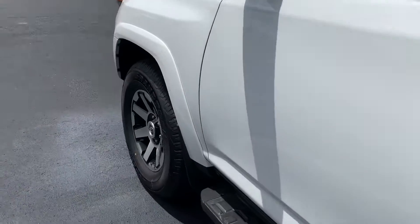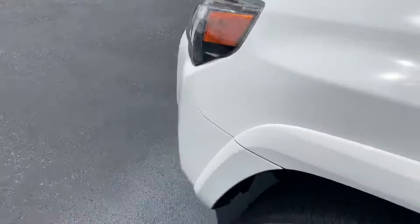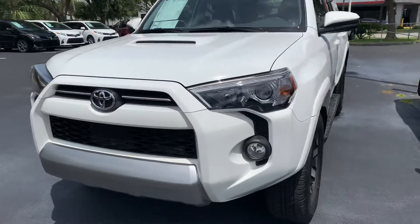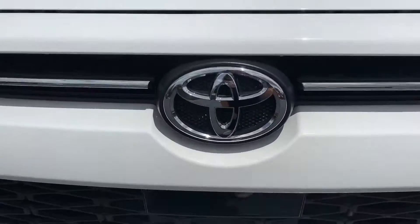So come on by, pick whichever one you like and we can take it for a test drive. Again, this is Taylor and you can reach me at 321-254-8888 at extension 353.